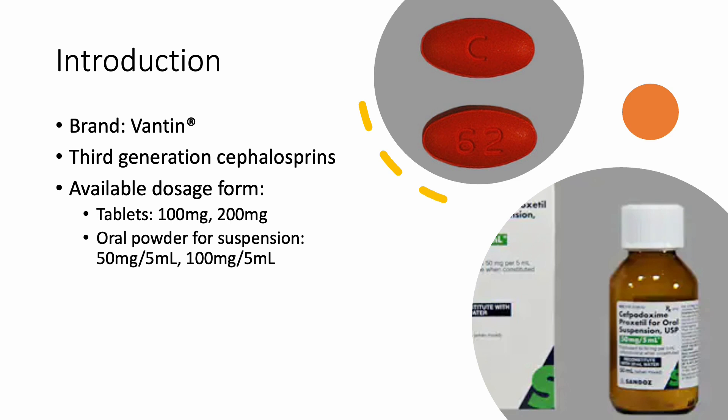Cefpodoxime proxetil, or Vantin, is a third-generation cephalosporin. It is available in 100 mg and 200 mg tablet form, and also available in powder form for reconstitution as a suspension. After reconstitution, the suspension should be stored in the refrigerator and has a shelf life of 14 days.